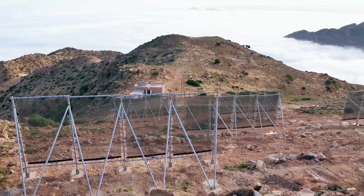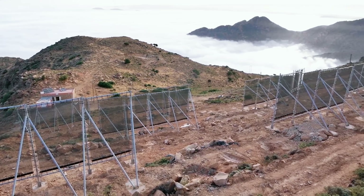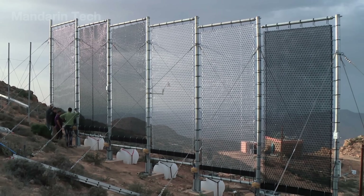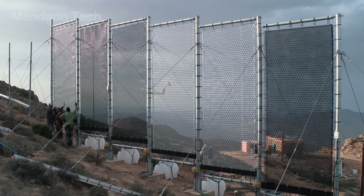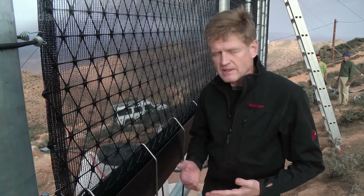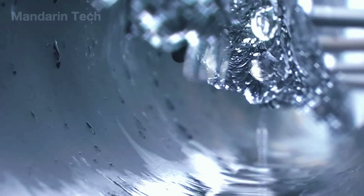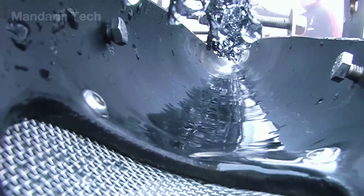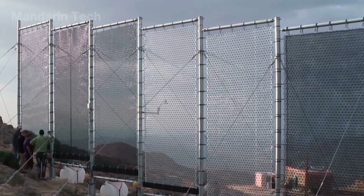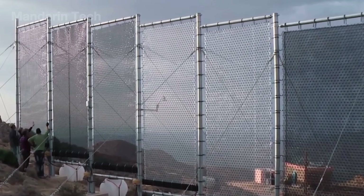Each CloudFisher unit is built as an independent modular structure, assembled using only a few simple tools — no heavy machinery required, no electricity, no fuel, no noise — only wind, fog, and gravity. This simplicity is exactly what makes CloudFisher one of the most sustainable water harvesting technologies in the world, perfectly suited for arid, remote regions where drilling wells or building dams is nearly impossible. From a distance, the nets look like white sails in a sea of sand, filled with wind and silently fishing water out of the air.